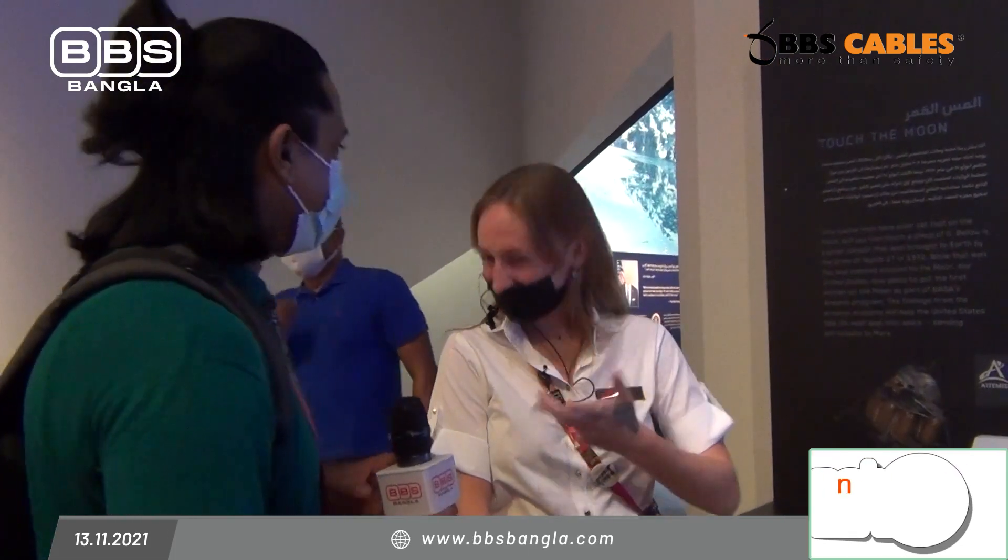Here we have a rock that came from the moon. It was brought back by the Apollo 17 space mission that went to the moon in 1972. You can touch the moon rock here at the USA Pavilion. Have you touched it? Yes, I have touched it. So visitors can touch it as well.